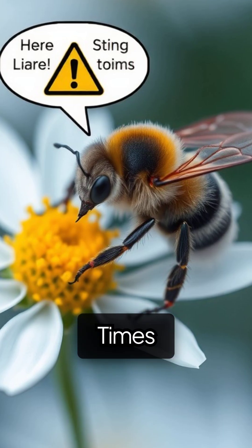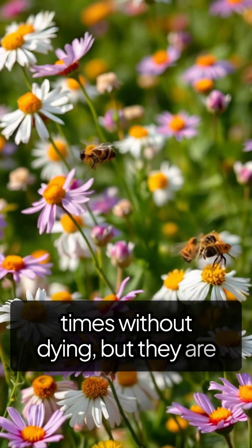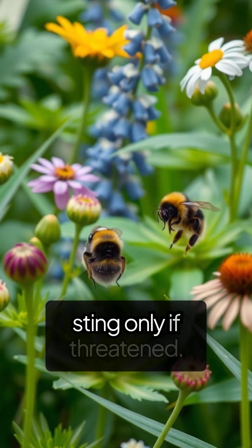Unlike honeybees, bumblebees can sting multiple times without dying, but they are generally gentle and sting only if threatened.